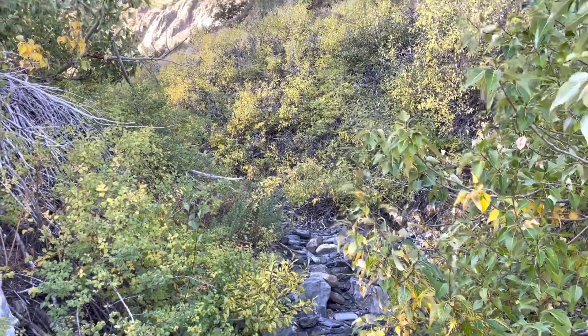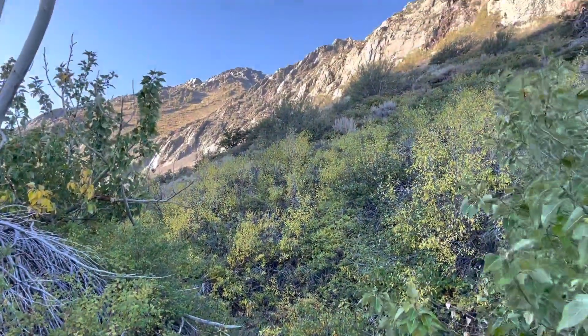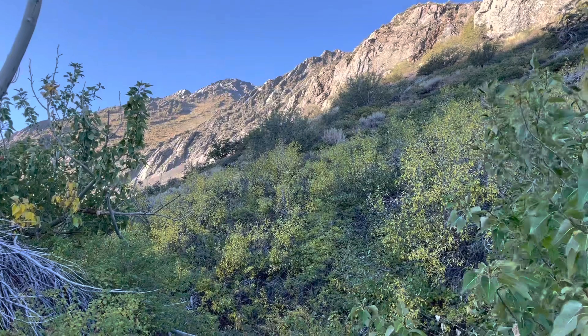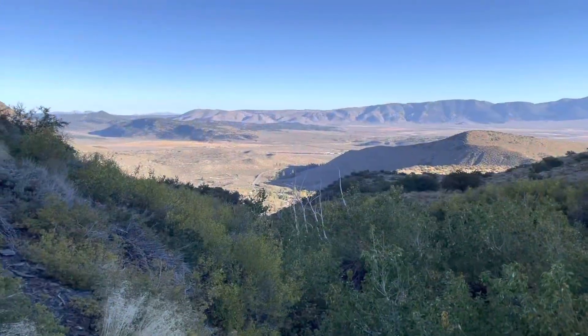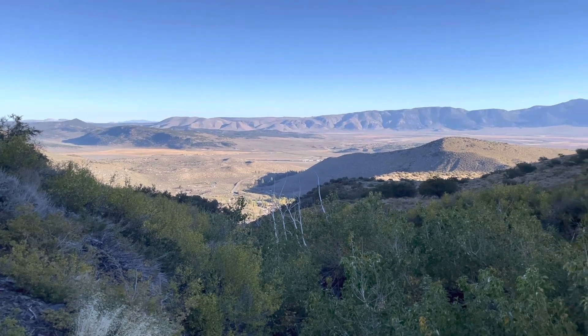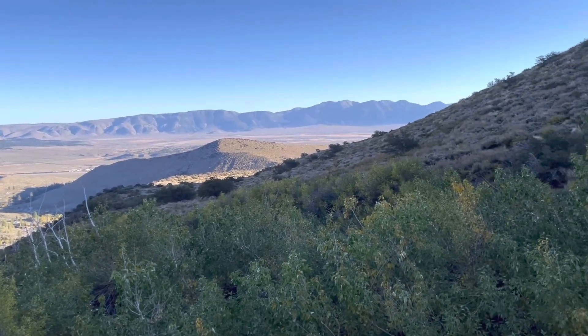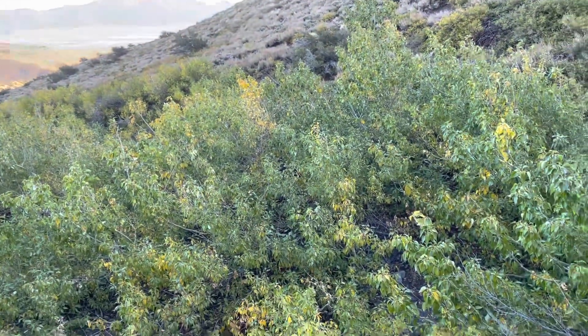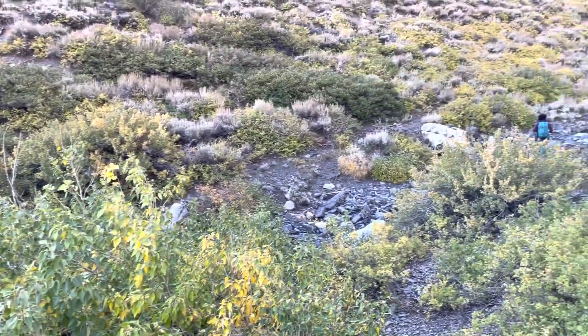There was some dense bushwhacking and I believe that's the summit, but I'm not sure. We've already come a long way in elevation gain. We're hiking down in that — there's the creek bed.